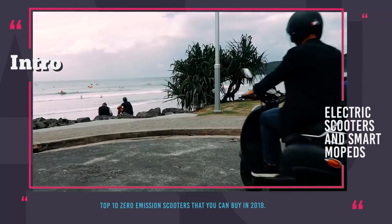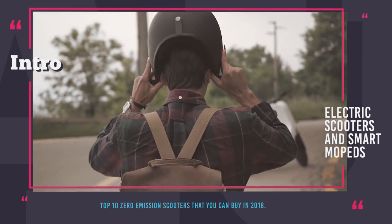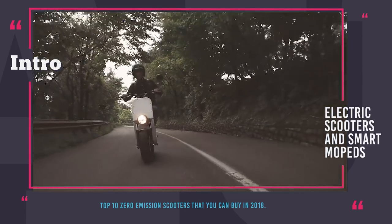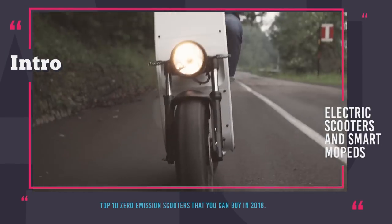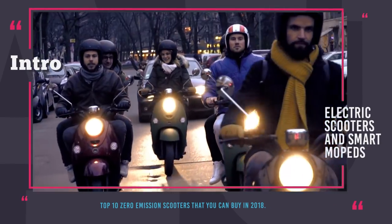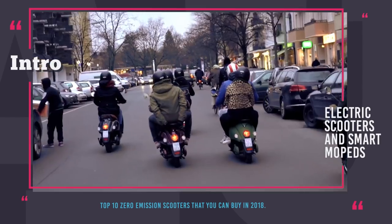This type of transportation is becoming more and more popular due to the possibility to reach any corner, and some models not even requiring a driver's license. Since we are fans of electric vehicles on this channel, we would like to review the best solely electric models that are not only matching all the major criteria of a standard scooter, but surpass them in terms of brisk acceleration, zero noise and zero emission. So every last corner of your city should be within your reach, even if emission regulations are in place.